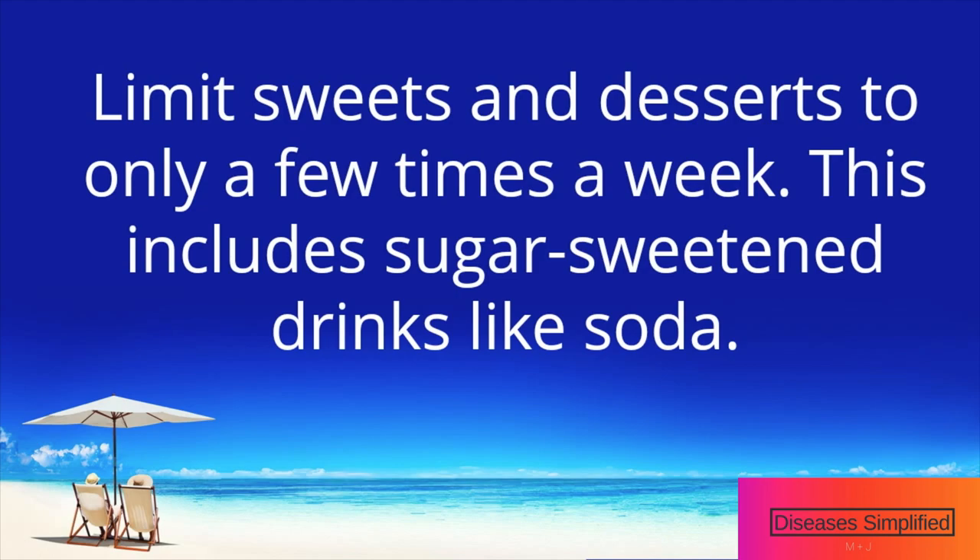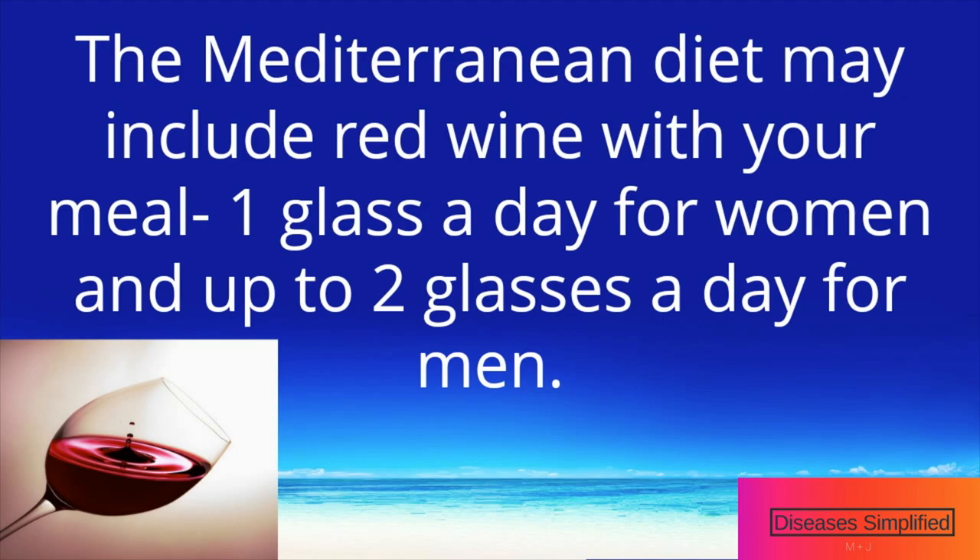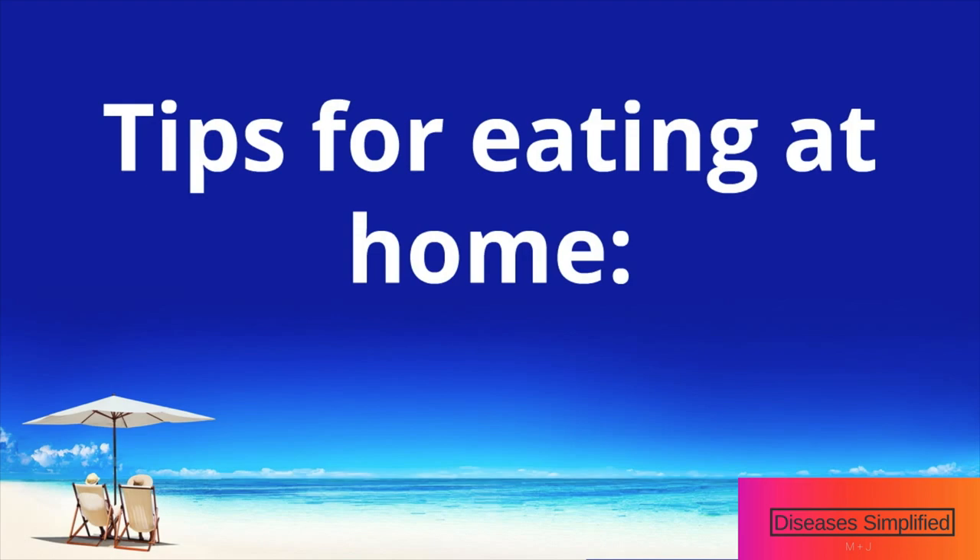Limit sweets and desserts to only a few times a week — this includes sugar-sweetened drinks like soda. The Mediterranean diet may also include red wine with your meal: one glass each day for women and up to two glasses a day for men.